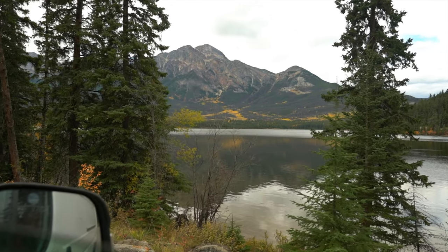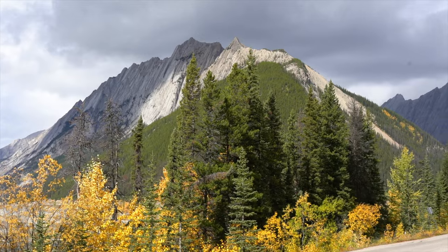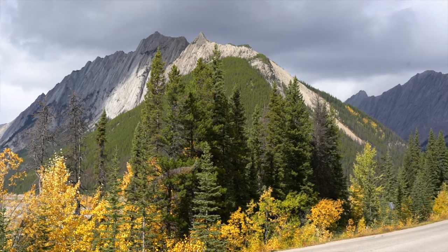After just a couple of days here, we've learned to stay alert for wildlife. Today we spotted a herd of bighorn sheep.